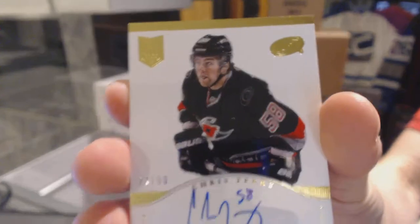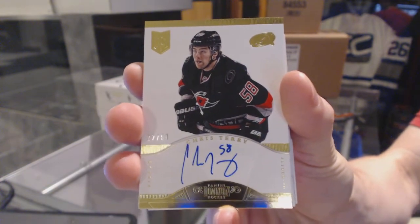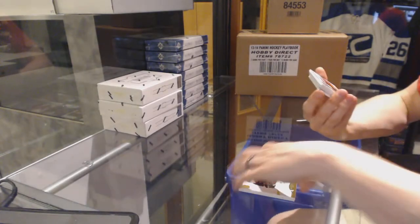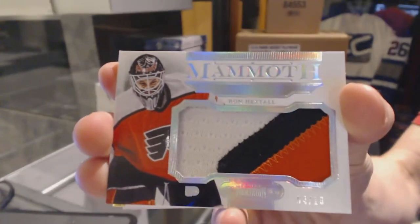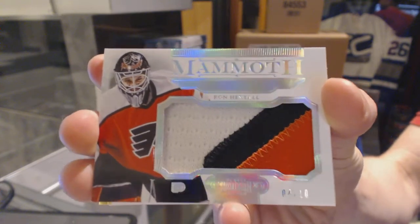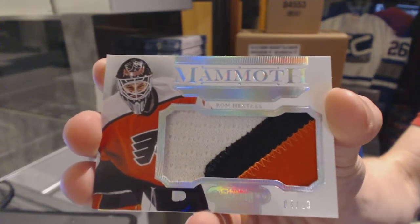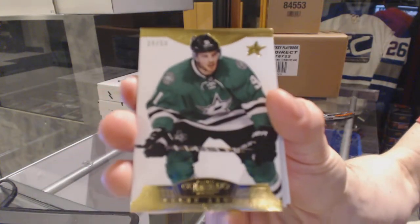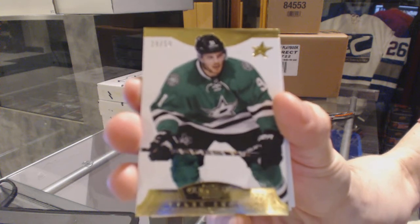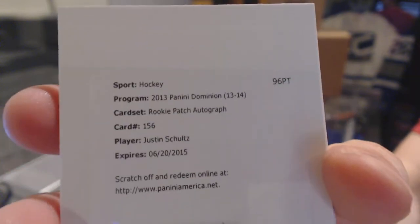Auto gold number 22 of 50 for the Carolina Hurricanes, Chris Terry. We've got a three-color mammoth patch number 4 of 10 for the Philadelphia Flyers, Ron Hextall. We've got a base gold number 29 of 50 for the Dallas Stars, Tyler Seguin.